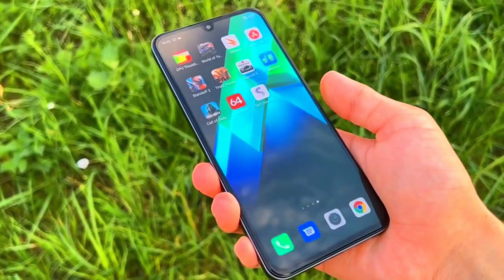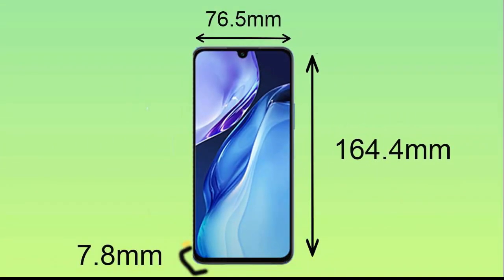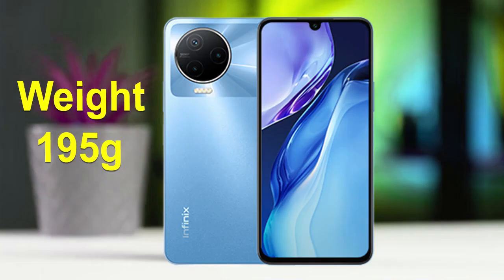If we look at the dimensions, the height of the Infinix Note 12 2023 is 164.4mm, width 76.5mm, thickness 7.8mm, and the weight is 195g.